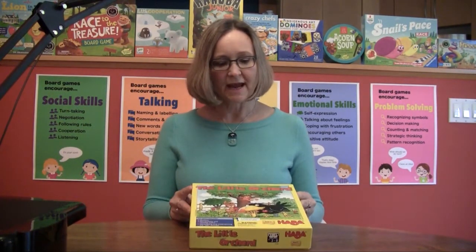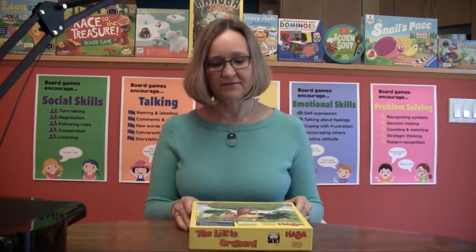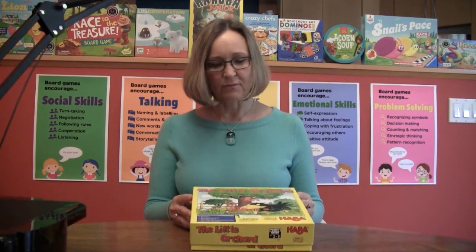This is one of the first games that I got to know from HABA and I just loved it, and I still do. So let me show you a little bit about how this game works.